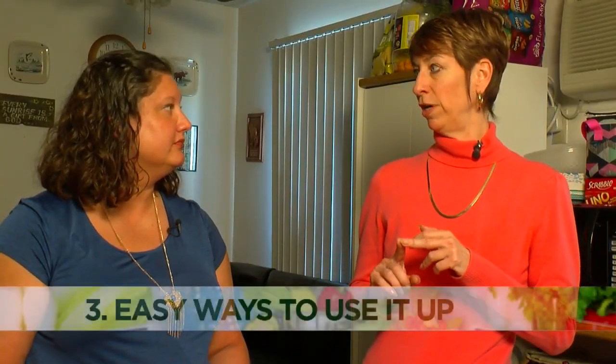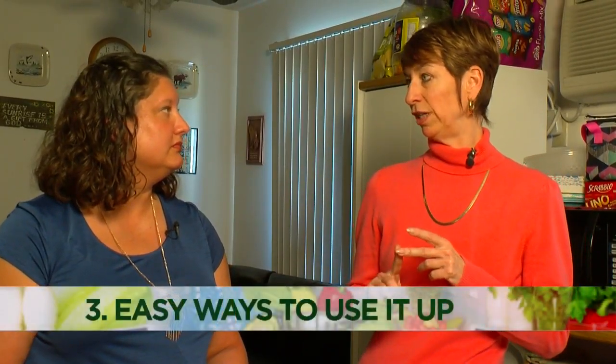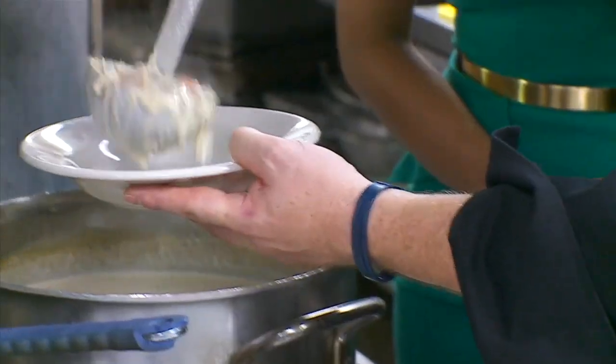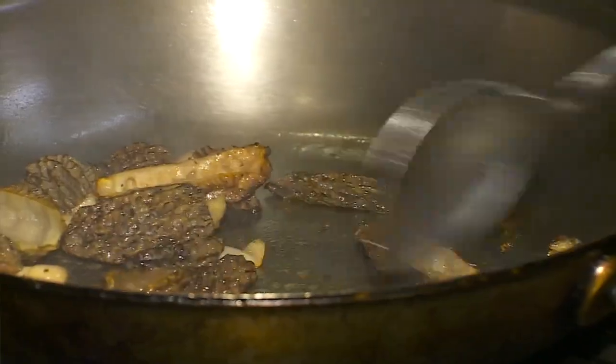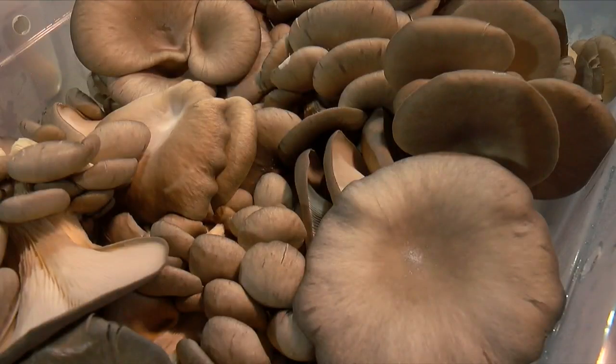Thirdly, think about creative ways to use up leftovers and things that you need to use quickly. This tip should have us thinking of soup and crockpot recipes. Something as simple as cooking mushrooms right away will mean they'll have a better chance of being eaten.